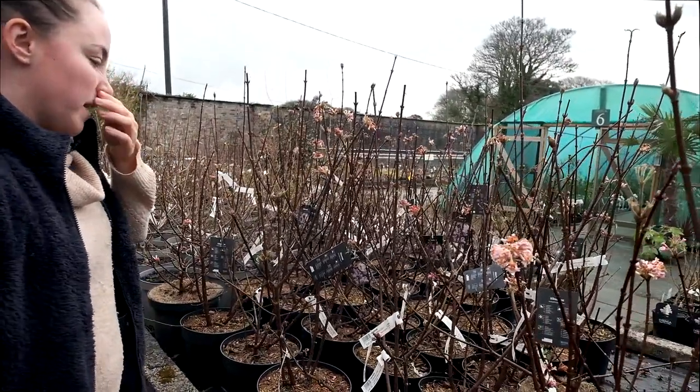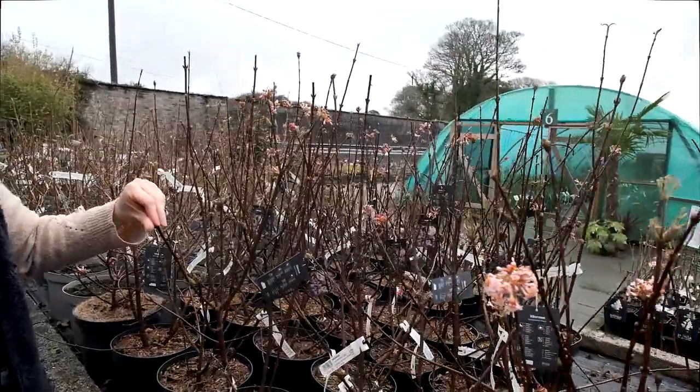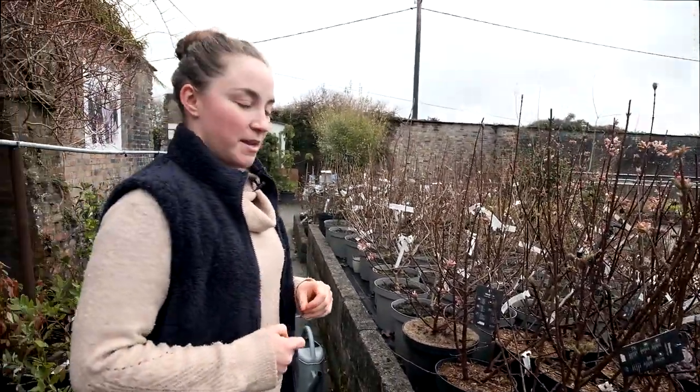Obviously these here have been kept in pots, so they tend to not flower as well or for as long, but in a garden setting they are truly magnificent and they really do brighten up a winter garden when there's not much else out.